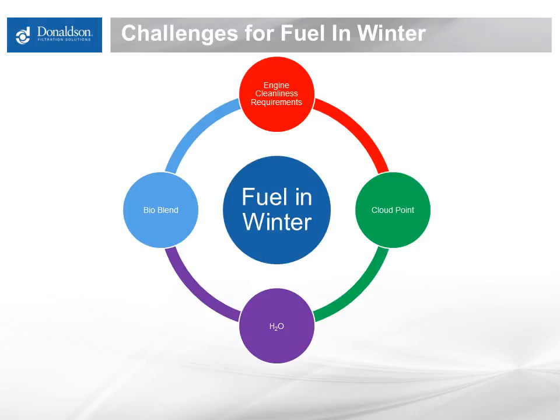The cloud point is the temperature at which all diesel fuels will start to gel up. Water is always a challenge for diesel fuel — it can always be an issue if we have too much water in our fuel, but winter really exacerbates those problems. Water is a catalyst for so many different things, and a lot of them are not good when it comes to our engines or filtering our diesel fuel. Finally, bio blends — bio has brought a lot of good things to our fuel, but it's also created some challenges, especially in winter, that make it difficult to filter and get the performance we need.